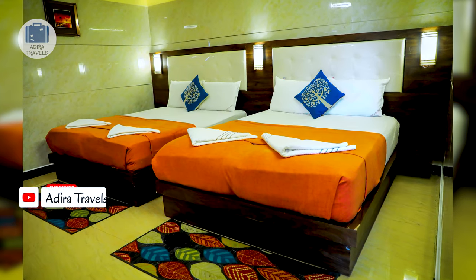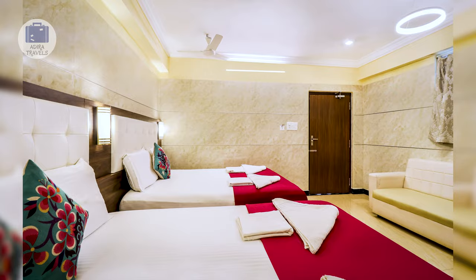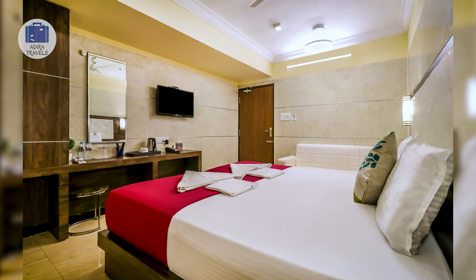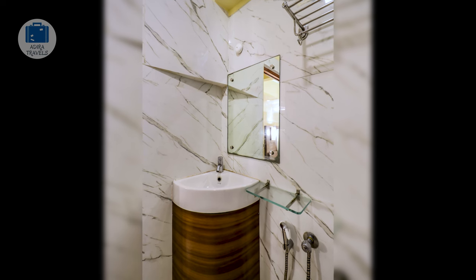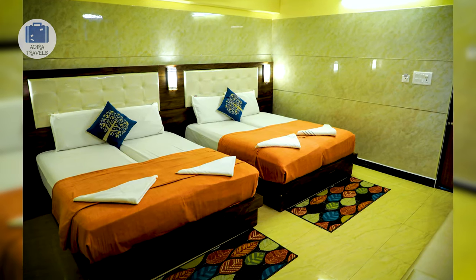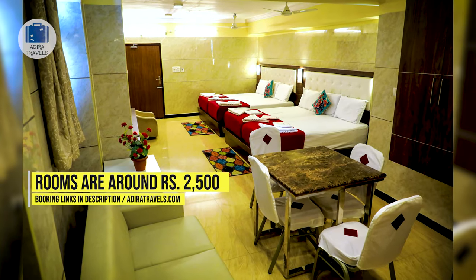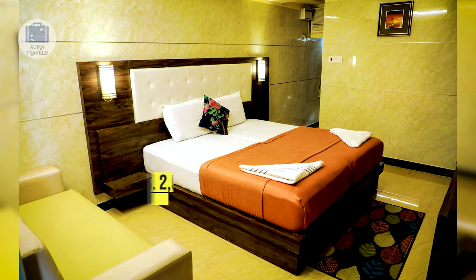The main benefit of staying here is their very central location. Even if you don't like their in-house restaurant, there are plenty of food options nearby. Their rooms are decent and enough for two adults, equipped with an AC, a flat screen TV, and comfortable beds. We got their deluxe room for around 2,500 rupees per night. Use the links in our description to get the special price for your dates.